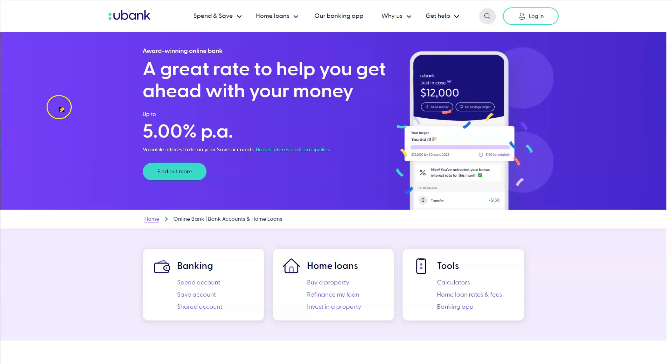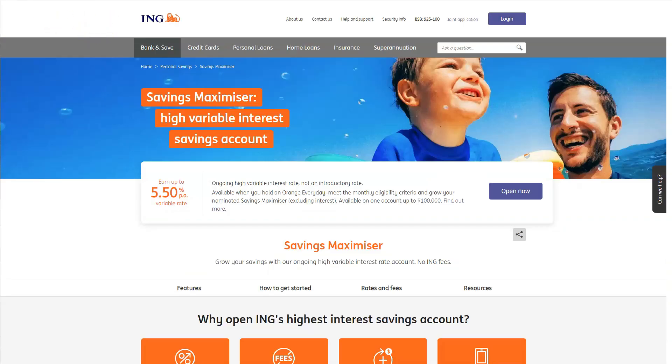Hey guys, in this video I'm going to help you decide which bank for your high interest savings account is best for you — whether it is uBank or the high interest savings with ING.